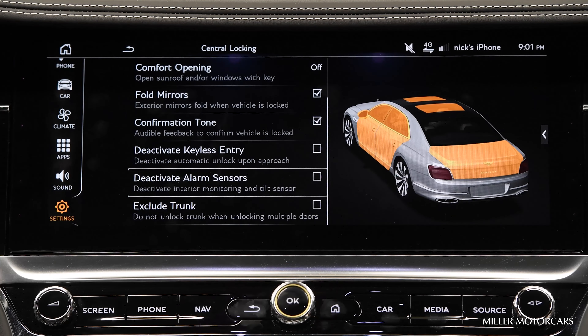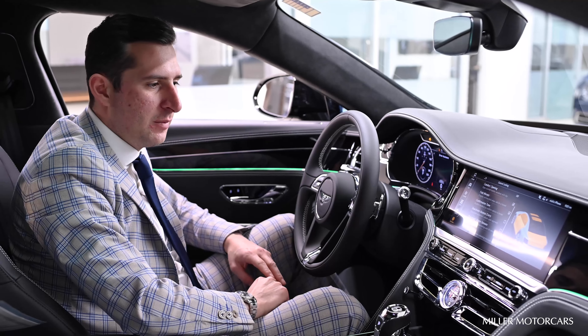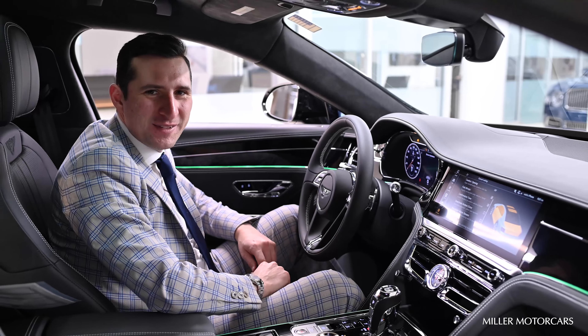The next ones are to deactivate Keyless Entry, Deactivate Alarm Sensors, and Exclude Trunk. Those features I do not recommend checking off, as you would like to have Keyless Entry, your Active Alarm, and your trunk opening. I hope that helps.